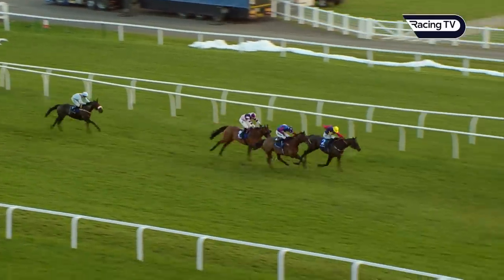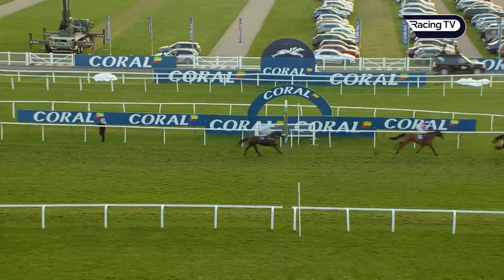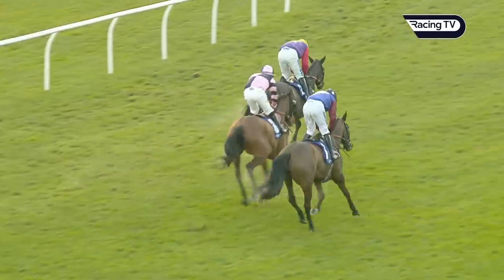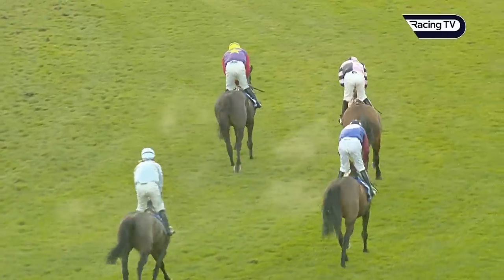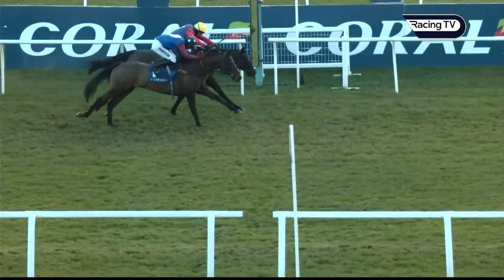Still a furlong to go on the flat — Dash or Drasher ridden for all he's worth. Here's Paisley Park staging a rally on the near side. Dash or Drasher in front by a length, Paisley Park trying hard to close and he is closing. Dash or Drasher sticks his neck out — Dash or Drasher from Paisley Park, it's close between them, another thriller! It will go to the judge. Dash or Drasher wins the Long Distance Hurdle, great finish — third was Flight Deck, fourth Marie's Rock.